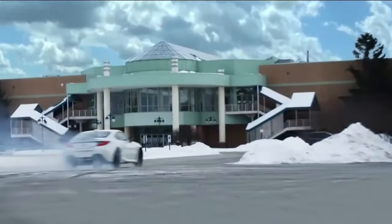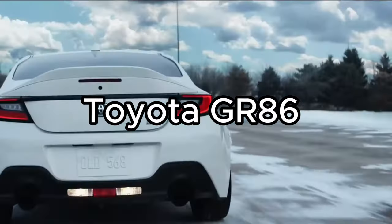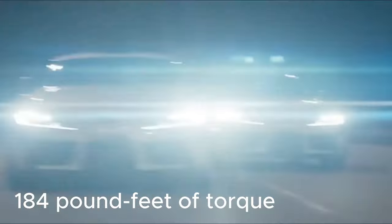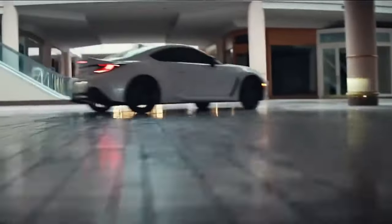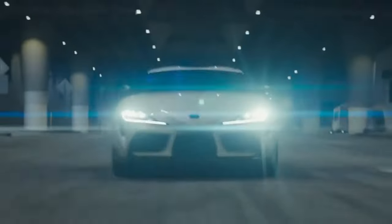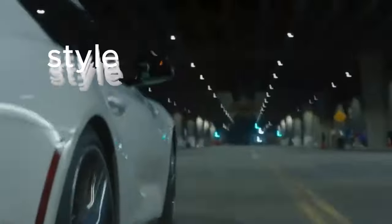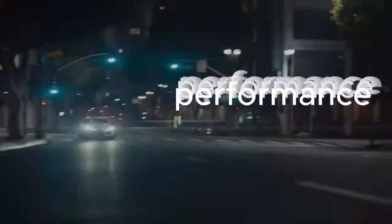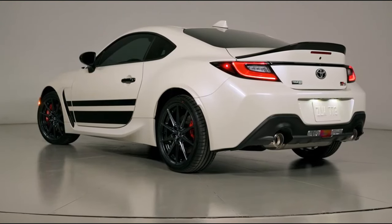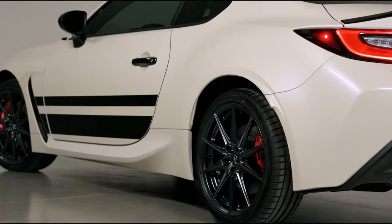2024 Toyota GR86. Unleashing 228 horsepower and 184 pound-feet of torque through its 2.4-liter four-cylinder engine, safety meets excitement with the active safety suite, making the GR86 a true sports car icon. Buckle up for a journey where style, performance, and legacy collide. A 2024 Toyota GR86 is all about delivering maximum fun in every corner.